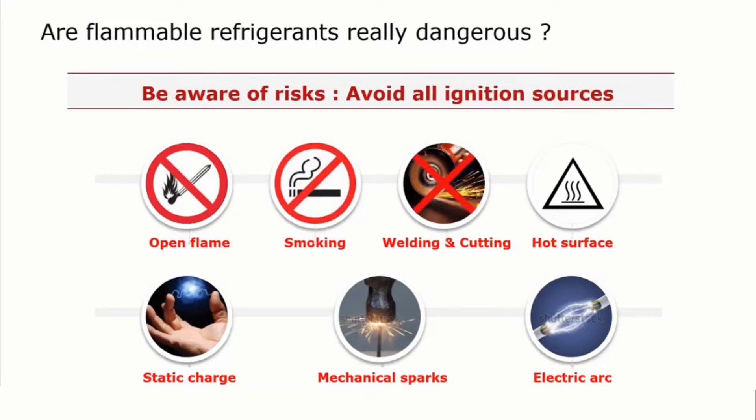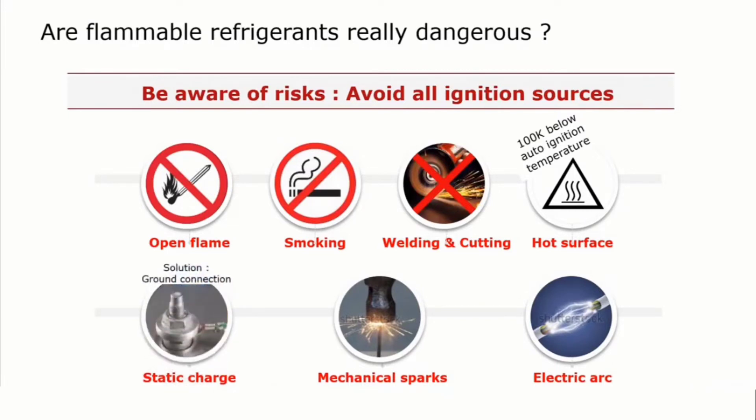Hot surfaces: you can always have a surface that gets hot. It is necessary to make sure that the maximum temperature of your hot surface is at least 100 K below the so-called auto-ignition temperature — you will hear a few words about that in a minute. Then static charges: it is necessary to avoid static charges. If you ask how to do that, establish a good ground connection. With a good ground connection, you can avoid these static charges.